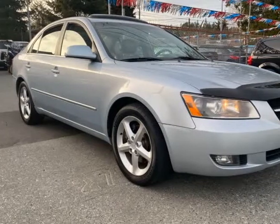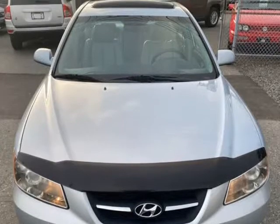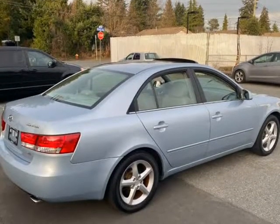This 2007 Hyundai Sonata is brought to you by Edbari Motors. A cost-effective Hyundai sedan with a 6-cylinder motor mated to a smooth automatic transmission.